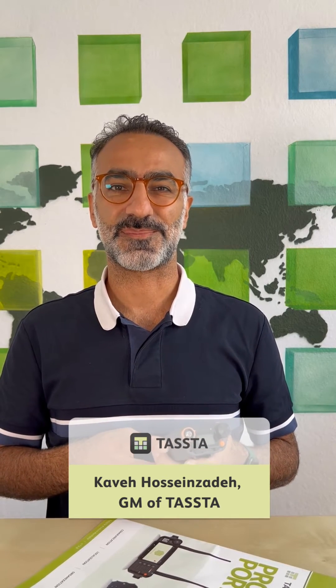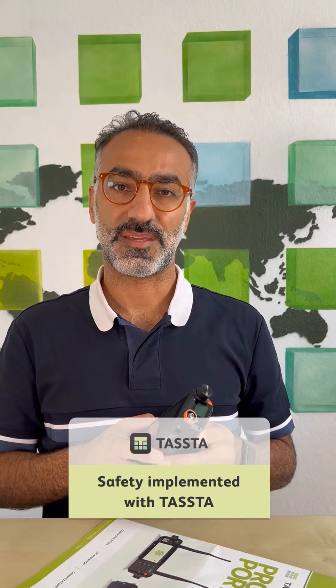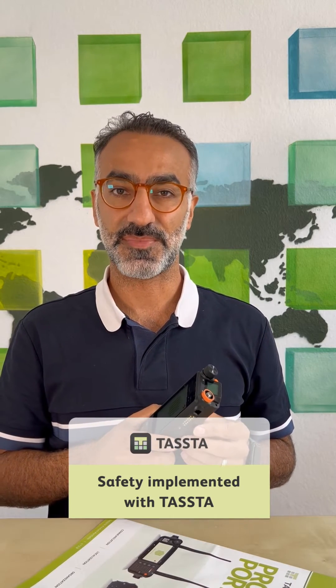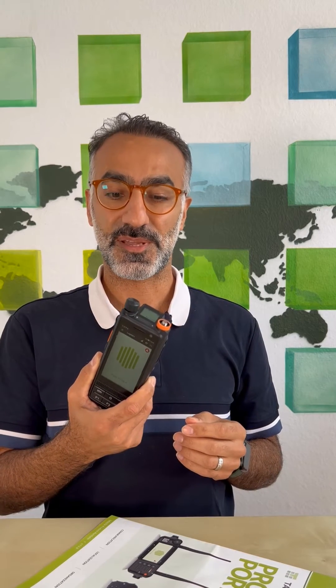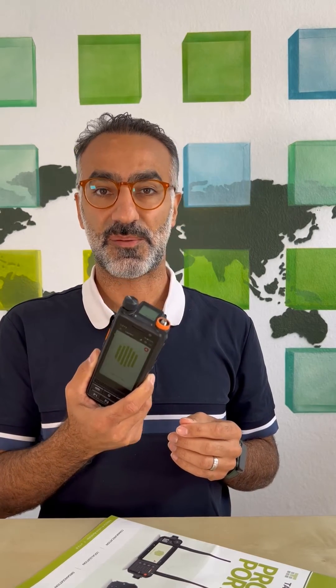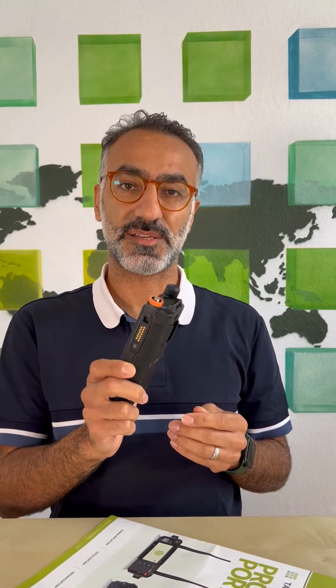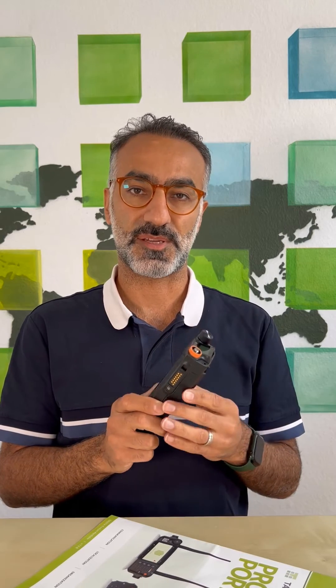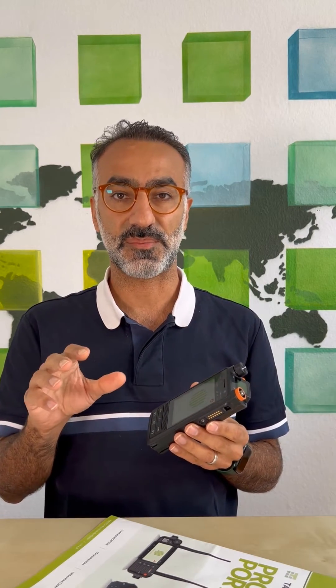Hi, this is Kavi from TASTA. Today I'd like to introduce to you the device from Hytera. It is a PDC 680 in cooperation with TASTA, because we integrated on that device our application. The main advantage of this device is that it is a dual mode device, meaning you can use it in a DMR environment and LTE environment simultaneously.